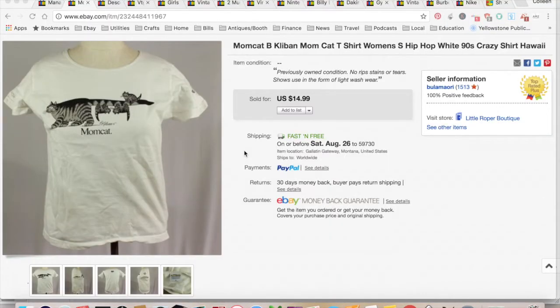First up, I sold this MomCat B. Kleban shirt for $14.99. It cost me $1 at the bins in Burlingame, and it was $4.87 in fees, for a total profit of $9.12. It sold within an hour or two — I don't know why, because there were other MomCat ones up there.